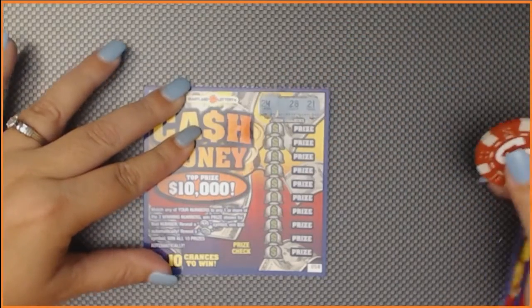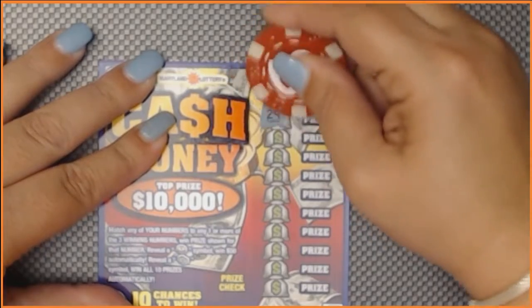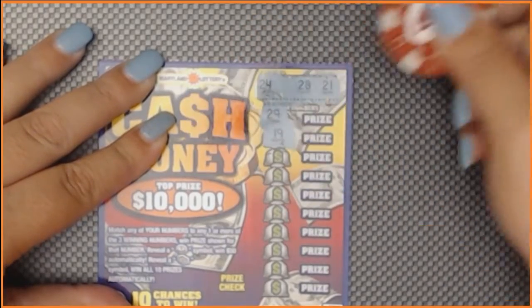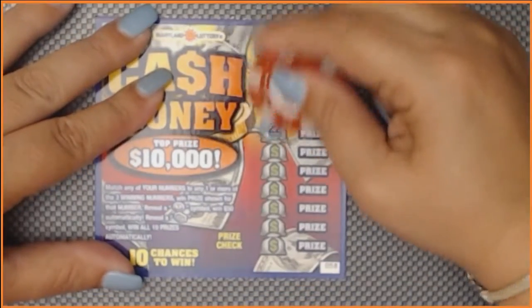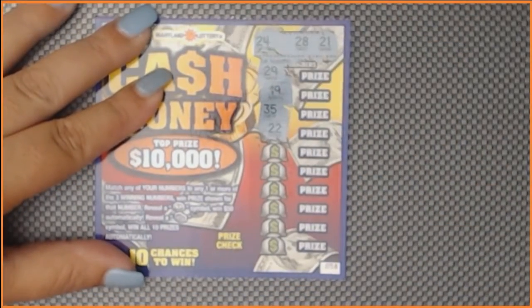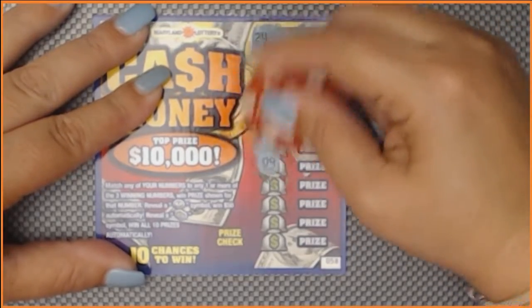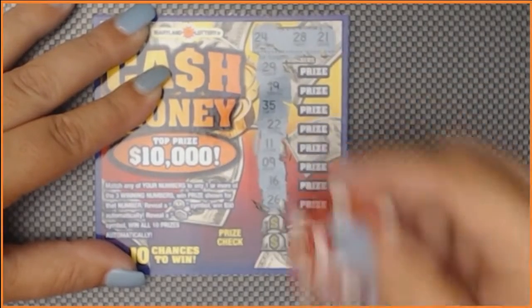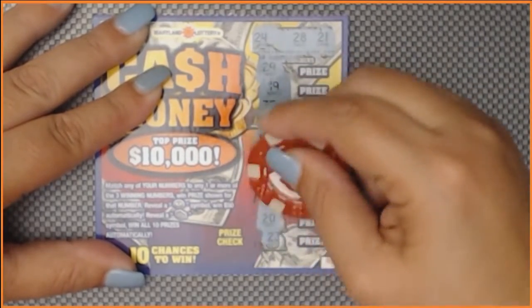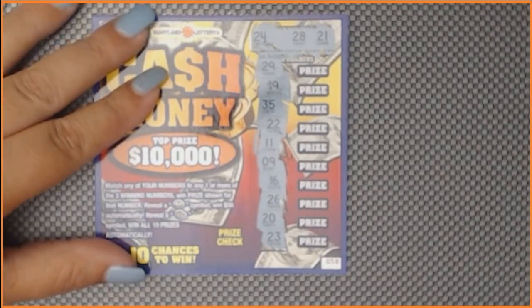So on ticket 58 we're looking for 24, 28, and 21. We have 29, 19, 35, and 22 — 22, 11, and 9, 16, and 26, 20, and 23. Number 23 did not come through for us today.